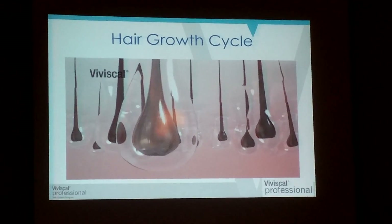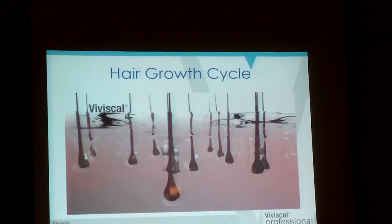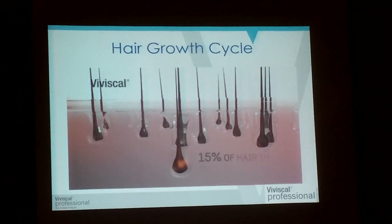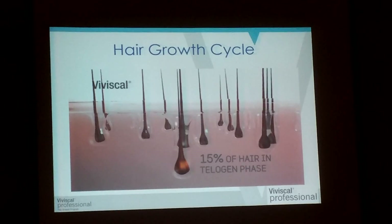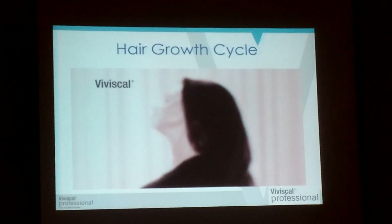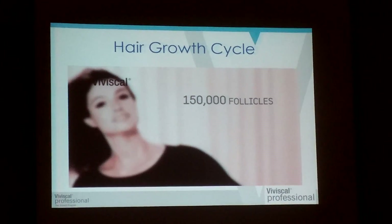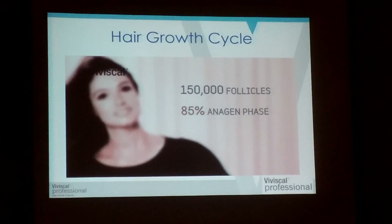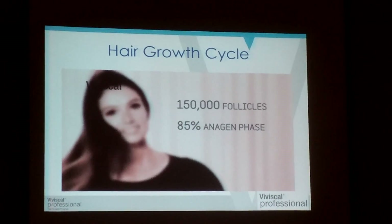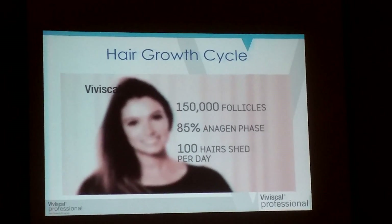Another new wispy hair emerges from the follicle and pushes out the old hair, and the whole cycle starts again. Around 15% of your hairs are in the telogen phase — that's why you shed hairs all the time. Your head of hair is made up of about 150,000 follicles. Around 85% are in the anagen, or growing phase, at any one time. So it's normal to shed an average of 100 hairs per day.